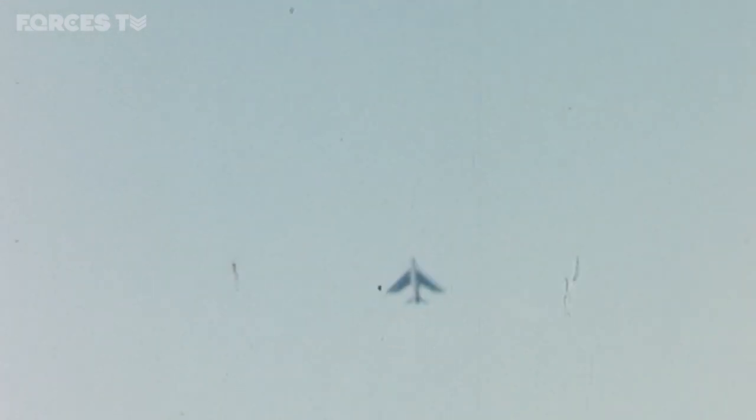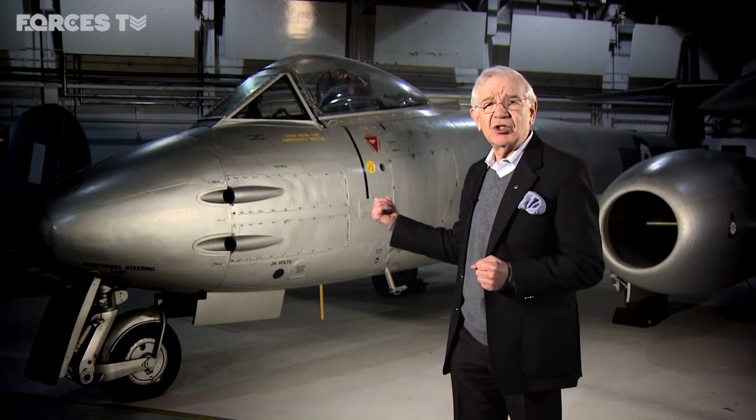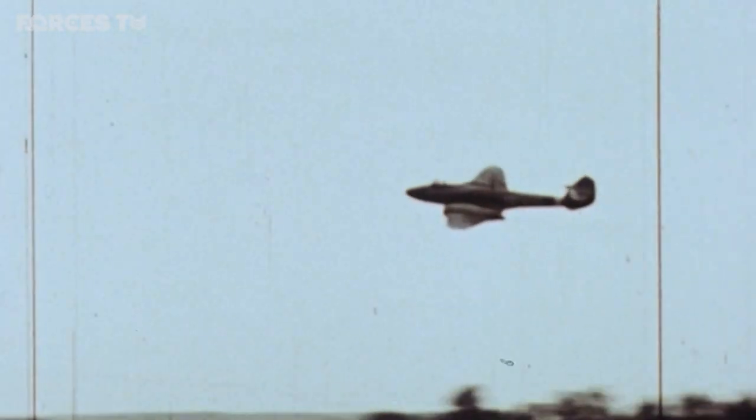But for many, it would recall the past — those youthful days when they first encountered the sheer roar of its power. To my generation, of course, this was hugely exciting. Jet engines — we all wanted to fly one and be one.